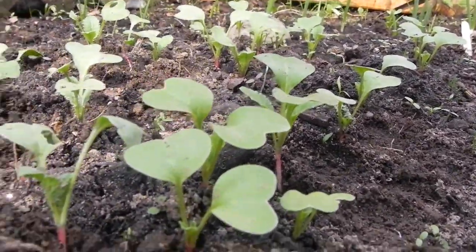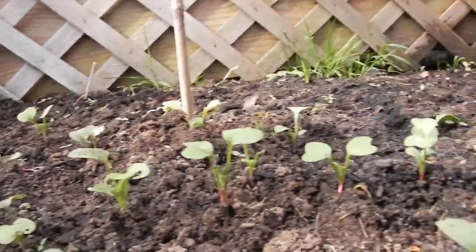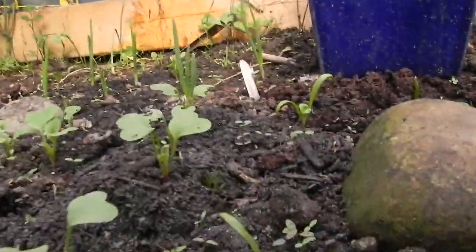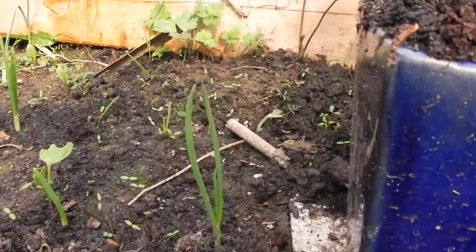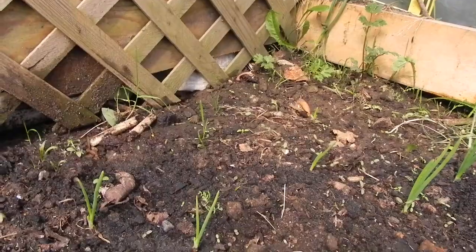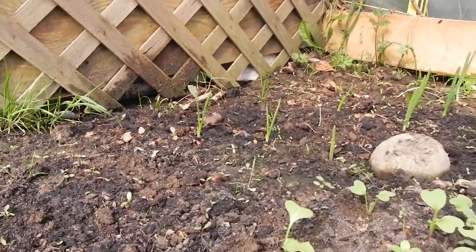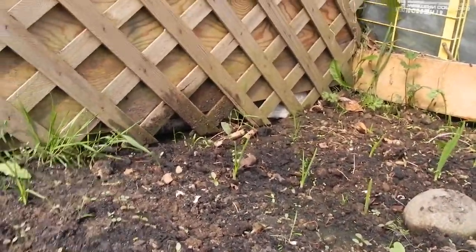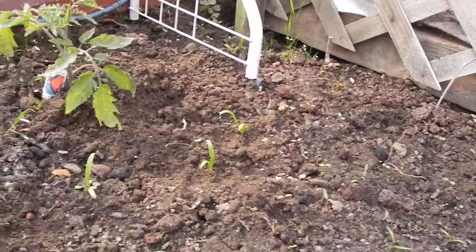I've sort of forgotten which is which, but I think this is the radishes here, and this would be perhaps the spinach. These are the onions, the red onions, which are doing excellent. I'm not sure if that's corn over there — the corn might not be coming up. We'll wait and see if these get extremely large and stop looking like grass. Corn doesn't produce a lot of food anyway, so we're not too concerned.